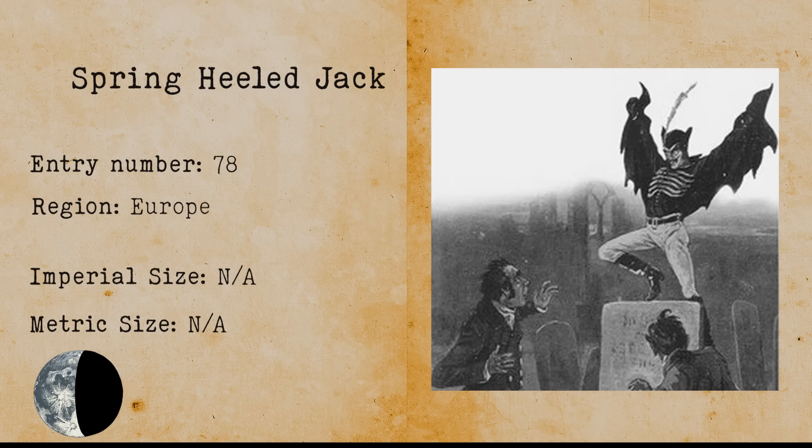Spring-heeled Jack. The Spring-heeled Jack is a flying humanoid depicted in English folklore. The monster is villainous and evil and acted as someone to fear for residents of suburban London in the 1830s.